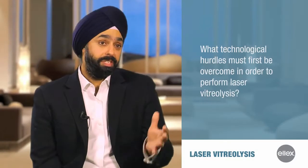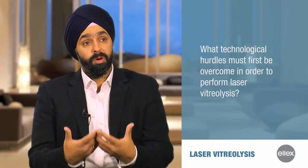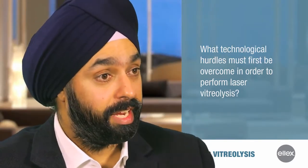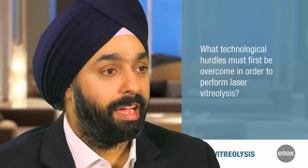A lot of the technologies that we're seeing that have been used before were not focused or maximized for vitreolysis. As cataract surgery changed and as technology changed, so did the technique — and vice versa. And we're seeing that with YAG vitreolysis.